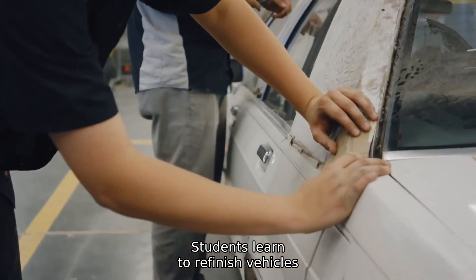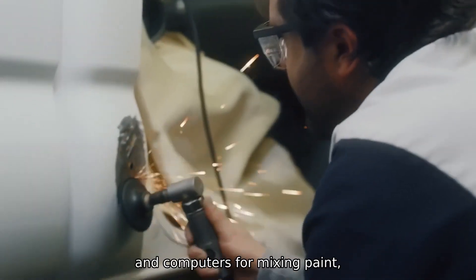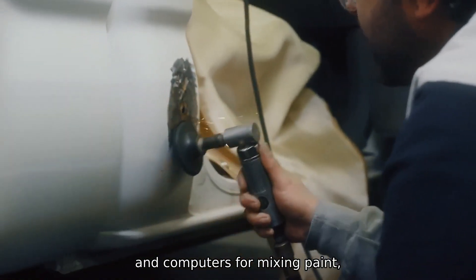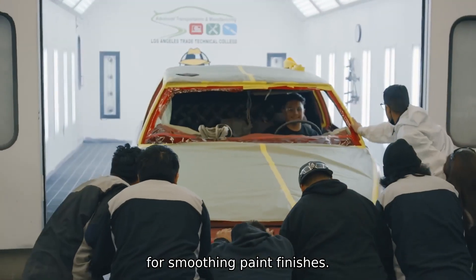Students learn to refinish vehicles using various paints and tools, including sophisticated devices like lasers and computers for mixing paint, as well as dust control contamination vacuum tools for smoothing paint finishes.